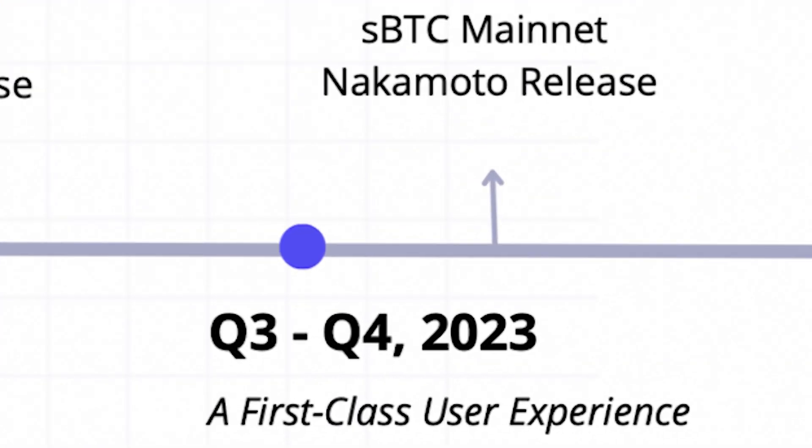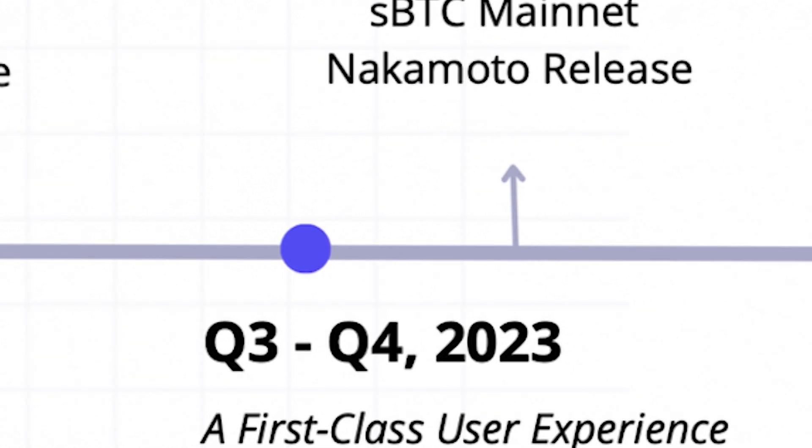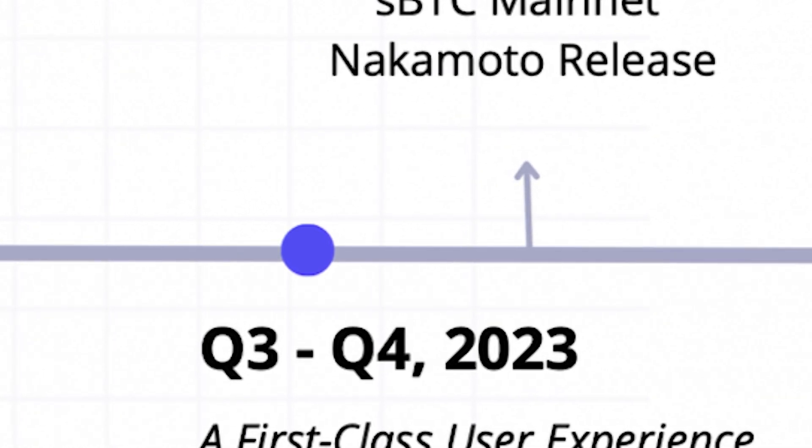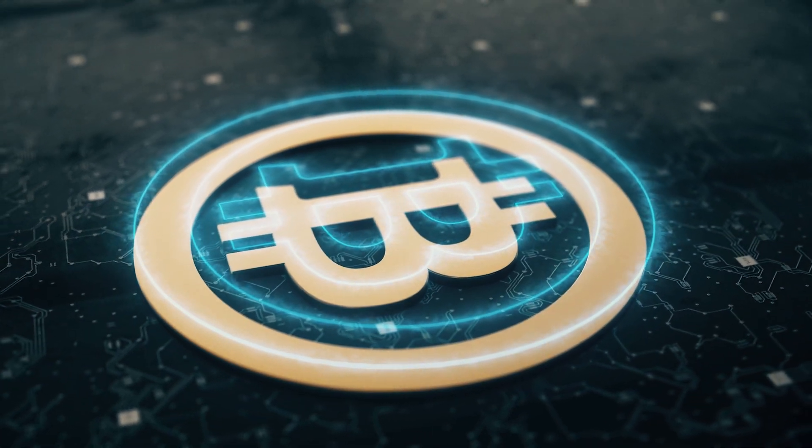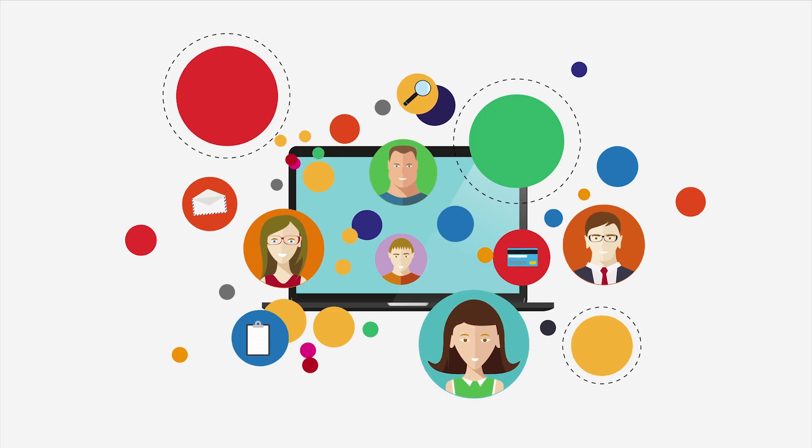Phase two is about delivering a world-class user experience for Bitcoin. This will start in Q3 to Q4, and this is when we will activate SBTC on mainnet along with the Nakamoto release. During this phase, it's crucial that we have security audits, kick off hackathons to support builders, and convert the partnerships that we kicked off in phase one.